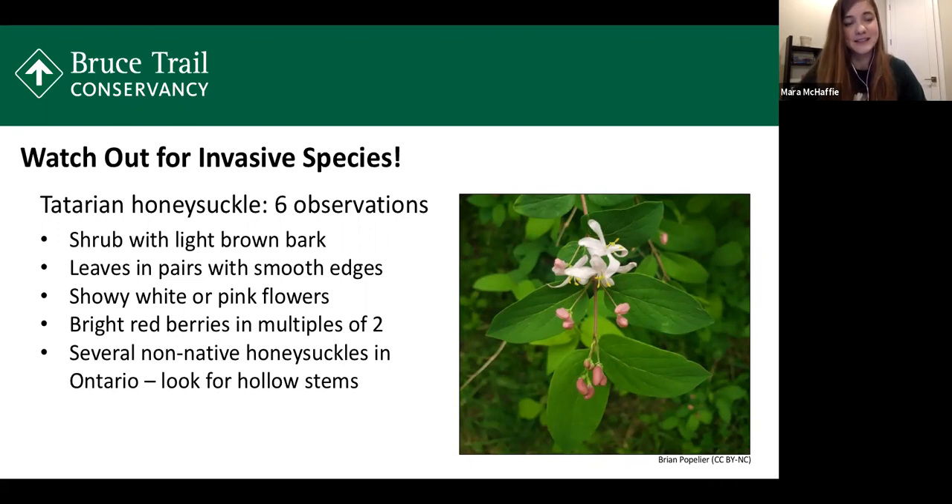The next invasive plant is Tartarian honeysuckle, with six observations in our project. There are actually a few different non-native honeysuckle species in Ontario that all look similar, so I'm grouping them together here. This is a large shrub with multiple stems and light brown bark. Leaves emerge from the twig in pairs with smooth edges and tend to be a light green color. It has showy white or pink flowers that mature into bright red or sometimes orange berries, often clustered in groups of two or four. You can distinguish non-native from native honeysuckles by breaking a twig — non-native honeysuckles tend to be hollow on the inside.